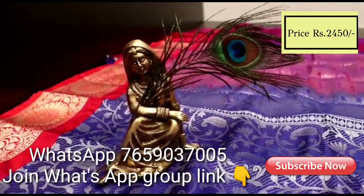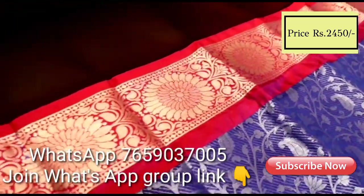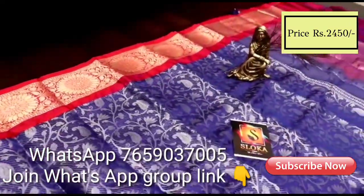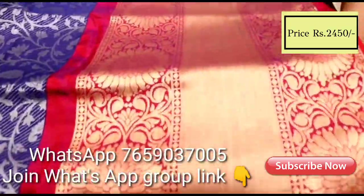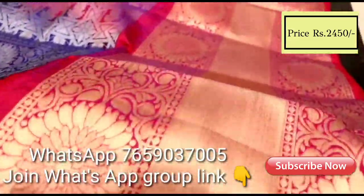This is a Kubera pattu sari with big crunchy border and gold weaving. The sari has a beautiful all-over soft design with heavy pallu and blouse in this pattern of colors.